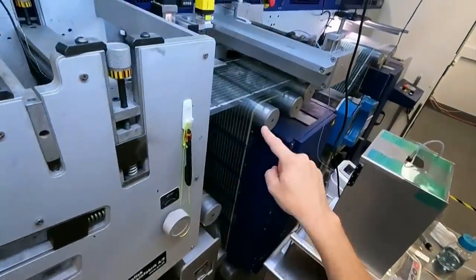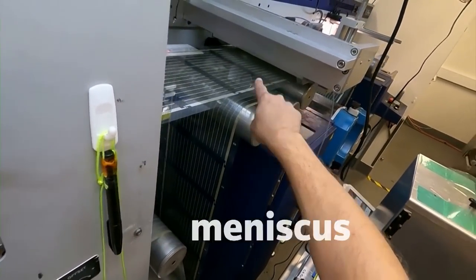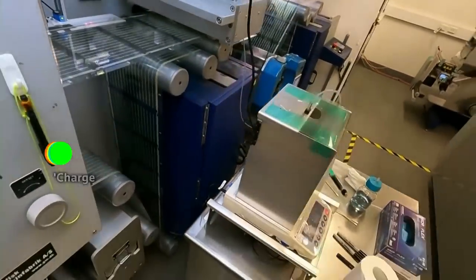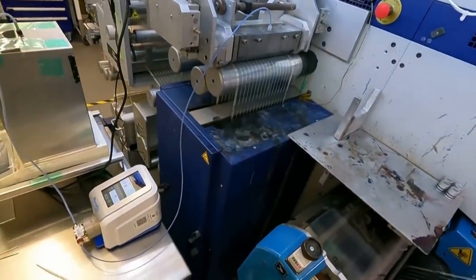We come up to printing our next layer, which if you look very carefully, you can see a series of meniscus — or menisci — through here: little droplets that are connecting to the web. And they're printing the next layer, which is this beautiful blue ink here.